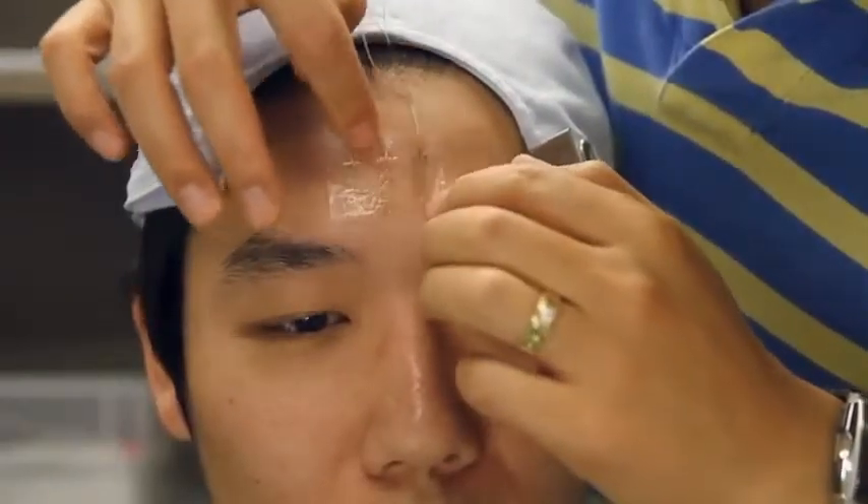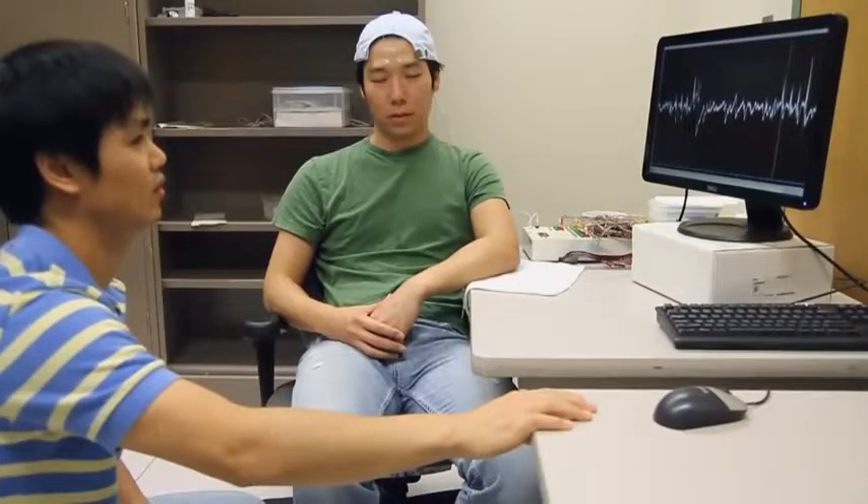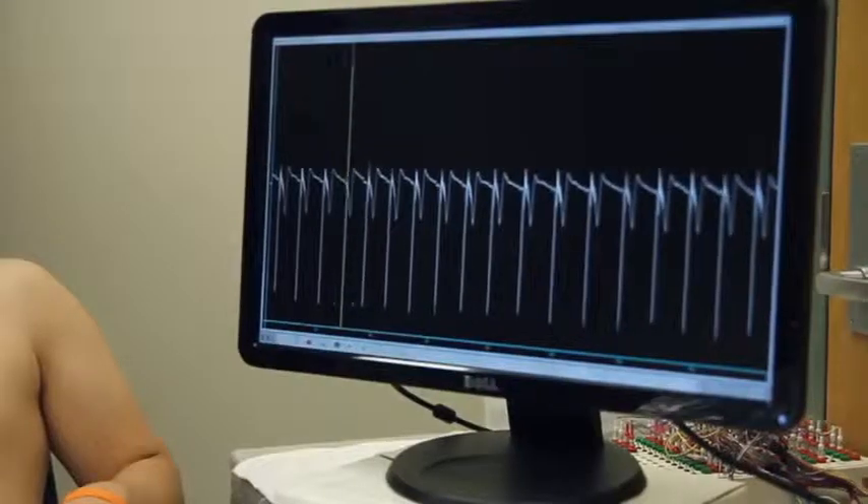These bio-devices can also be mounted on the skin, like temporary tattoos. They detect differences in brainwave activity each time the subject blinks, and also detect muscle movement and heart activity.